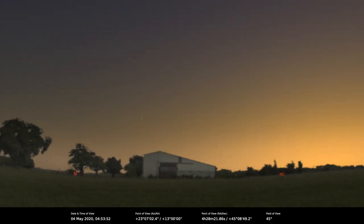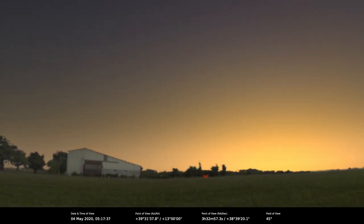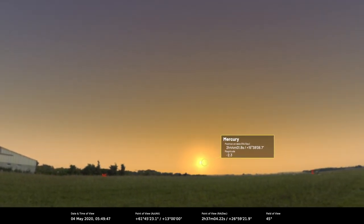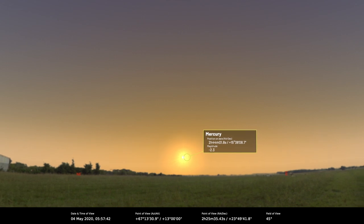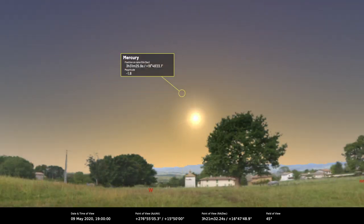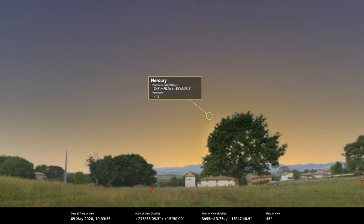Let's start as we always do with the solar system. Mercury reaches superior conjunction on the 4th of May, after which time it'll re-emerge into the evening sky, and it does so this month in a really spectacular fashion because it'll be really well placed after sunset, appearing quite bright. On the 9th of May it shines at around magnitude minus 1.7, which is pretty good for Mercury, and it sets about 40 minutes after the sun.